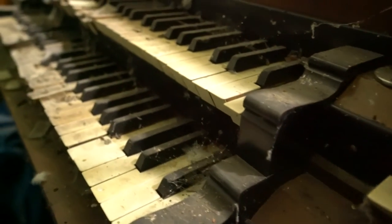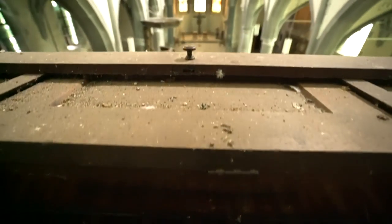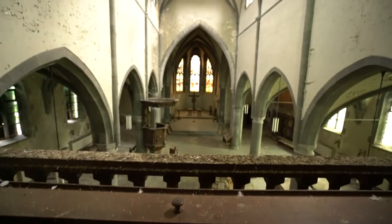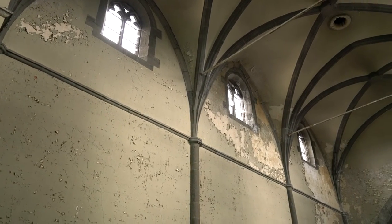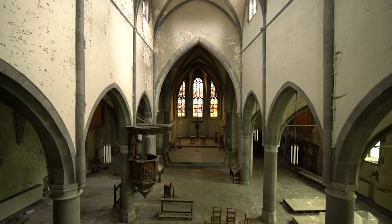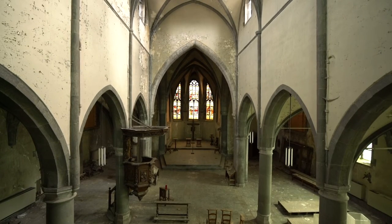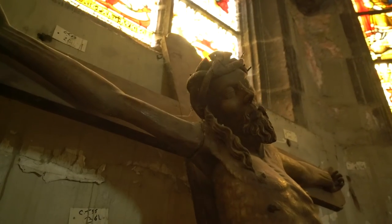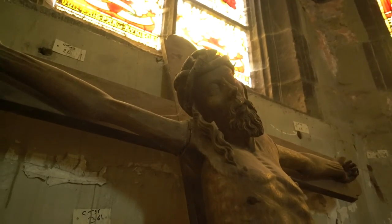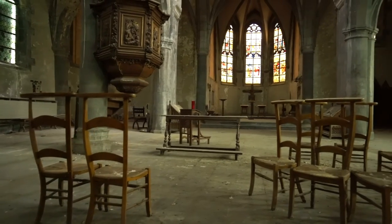We reached the organ, giving us an overview of the church. With this we conclude our exploration of this historic place. Unfortunately many historic churches are often getting abandoned and neglected due to a decrease in faith. The future of this church is unknown, but hopefully this grand building will be safe from demolition.